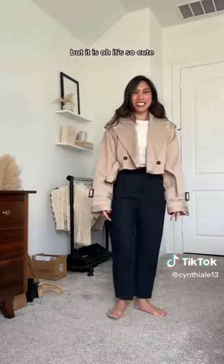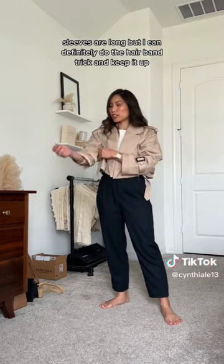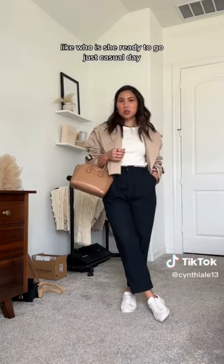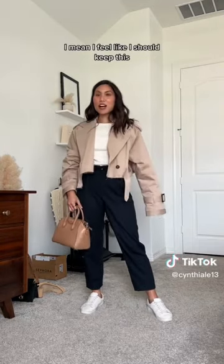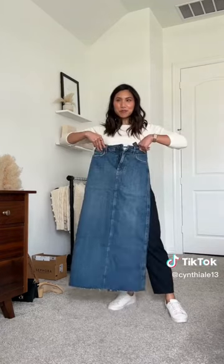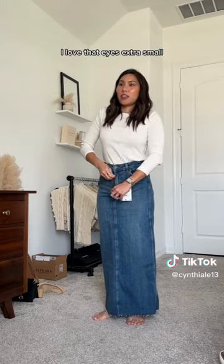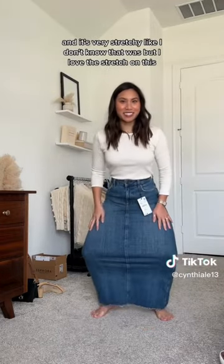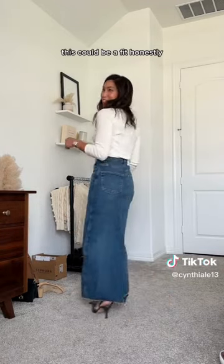But it is! Oh, it's so cute, it's very oversized. The sleeves are long but I can definitely do the hair band trick and keep them up. Like, who is she? Ready to go, just a casual day. This is so cute — I wonder if you guys are gonna be annoyed about the sleeves, so let me know: keep or return? We're still on the denim skirt trend, let's try this one on — very stretchy denim, I love that. Size extra small and it's very stretchy.